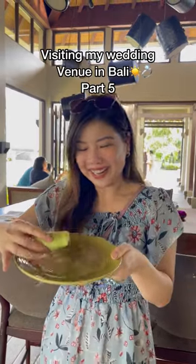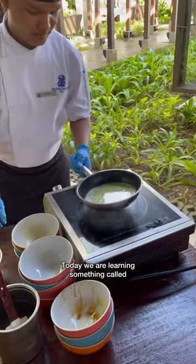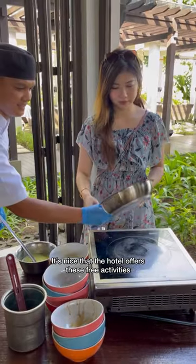Visiting my wedding venue in Bali, part five. After all the wedding planning activities are done, I've decided to relax a bit and take a cooking class. Today we're learning something called the dark gulang — basically pandan crepe filled with coconut, jackfruit, and palm sugar. I got to try making it as well. It's so nice that the hotel offers these free activities.